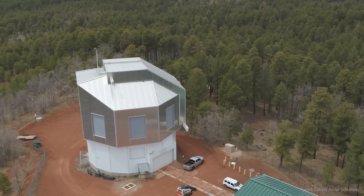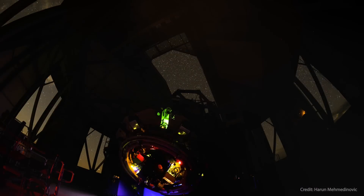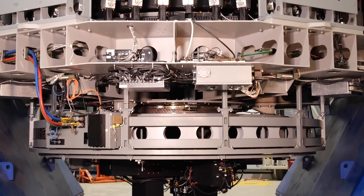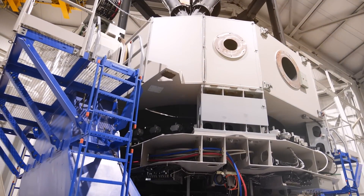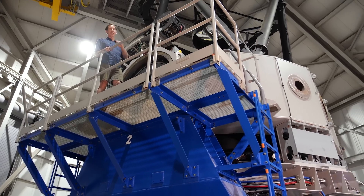The Lowell Discovery Telescope is one of many telescopes around the world which will be used to study Didymos and Dimorphos — it's really a global coordinated effort. What we're looking at here is a large 4.3-meter primary mirror in the middle of the telescope tube. Up at the top is a secondary mirror, which focuses the light down onto the instruments and allows us to take images with the camera located down at the bottom.